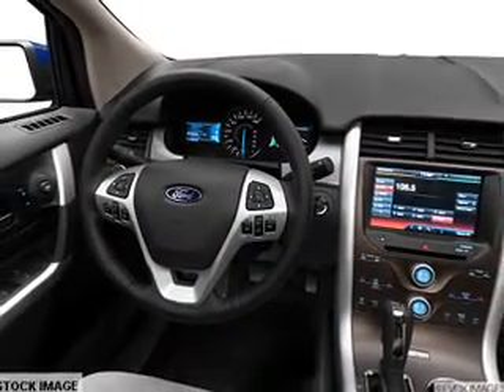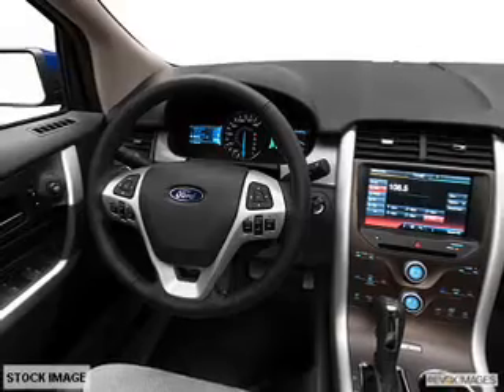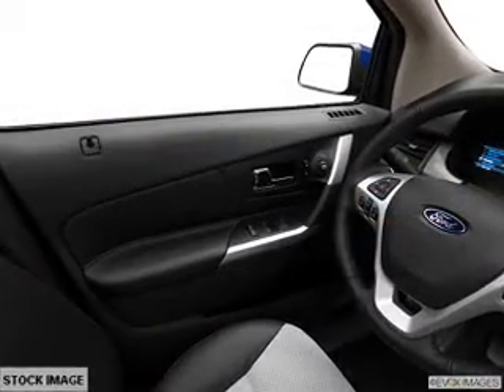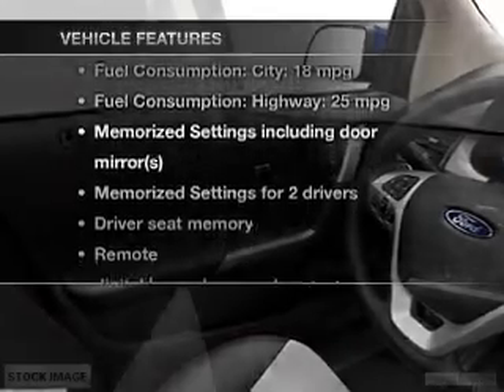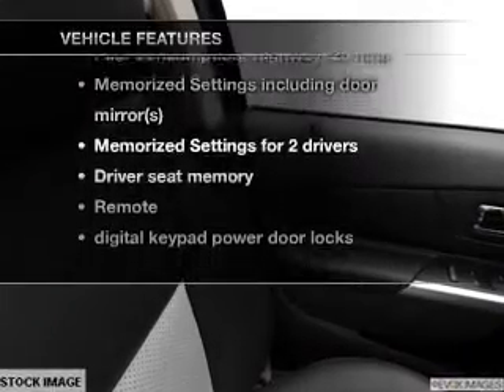Treat yourself to a premium sound system. You will appreciate the safety feature of anti-lock brakes, and memory settings are one of many features. With these notable features, you won't want to miss out on the opportunity to own this amazing ride.